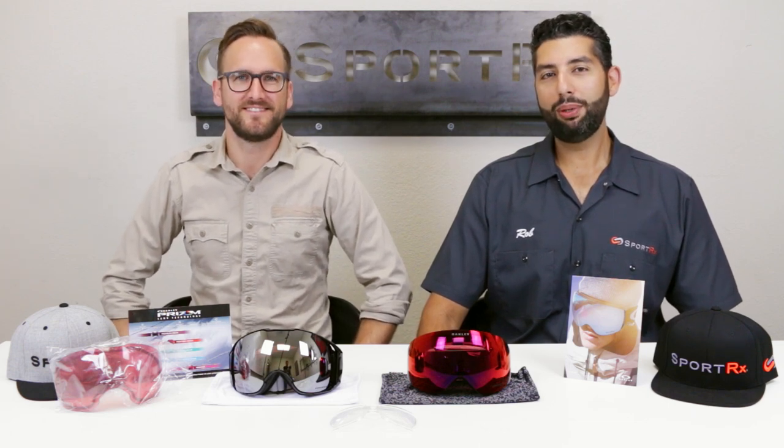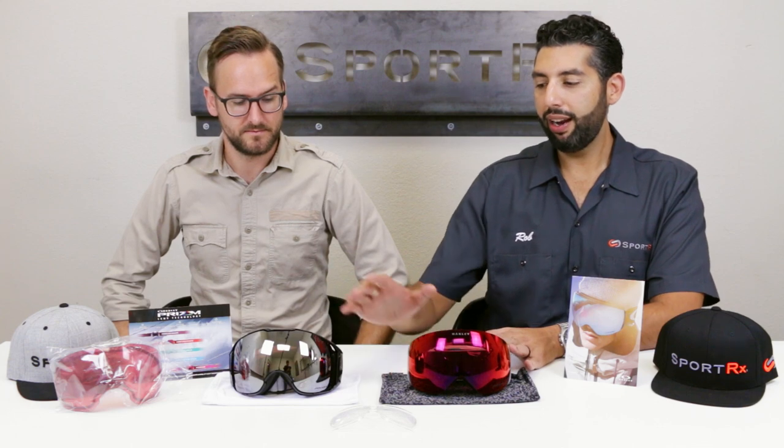Hello everybody, this is Sunglass Rob from SportRx, and your best friend Tyler from SportRx. We are here to help you decide between maybe the two coolest goggles that have ever existed in the history of mankind. We've got the Flight Deck from Oakley right here, and we've got the Airbrake XL from Oakley right here.